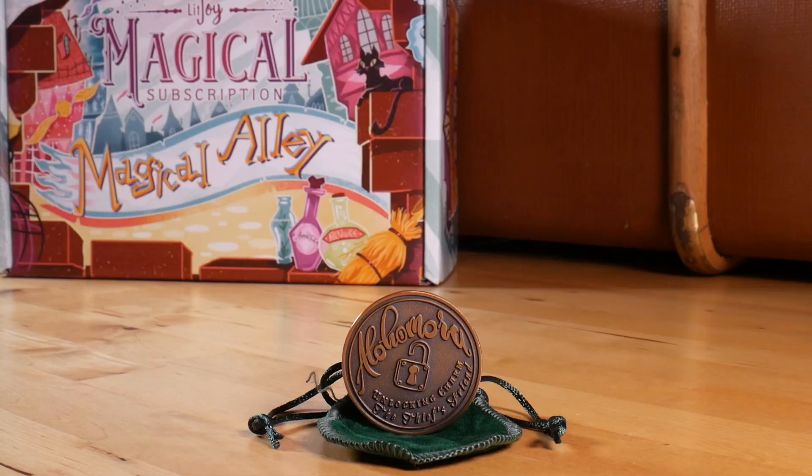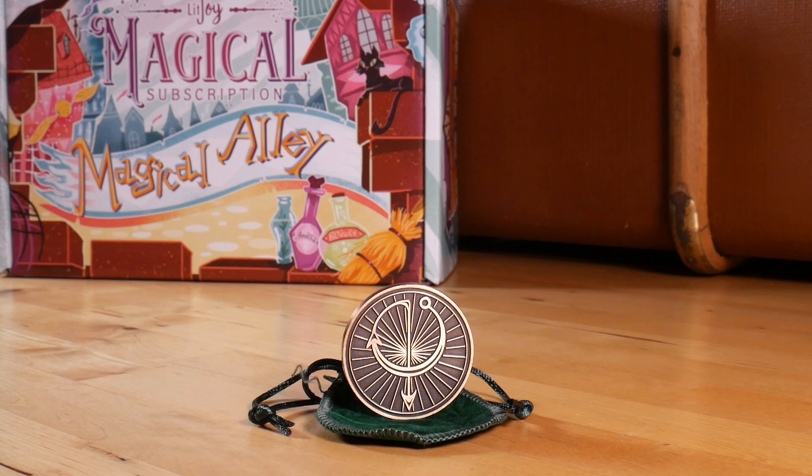The next item that caught my eye is this green little pouch — I'm very intrigued by what's inside. It feels metal, it feels like a coin, and it is! It says 'Alohomora — unlocking charm, the thief's friend.' And it even has the spell movement on it — a swish and a down. Very cool, very pretty, very solid. That's great.